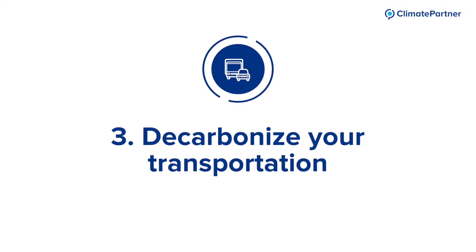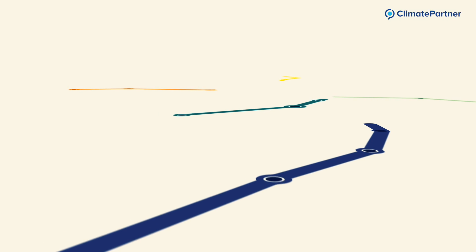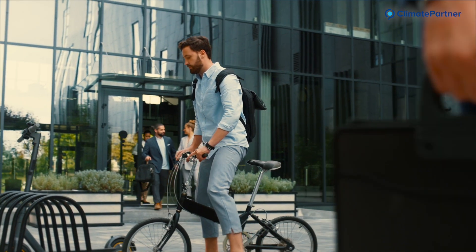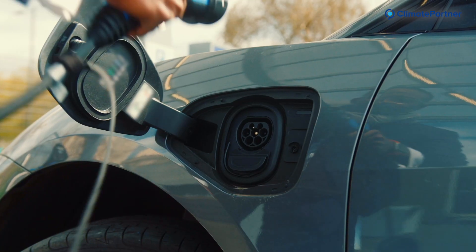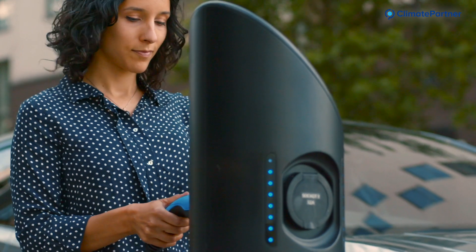Measure number three: decarbonize your transportation, as it is responsible for nearly 17% of global GHG emissions. You can actively reduce your GHG emissions by reducing or avoiding the need to travel and by promoting home office and online meetings. Make public transport more attractive for your employees with incentives or implement job bikes. Consider switching your automotive fleet to electric vehicles and offer clean electric charging stations. If traveling is unavoidable, establish a staff travel policy that includes carbon emission reduction criteria.